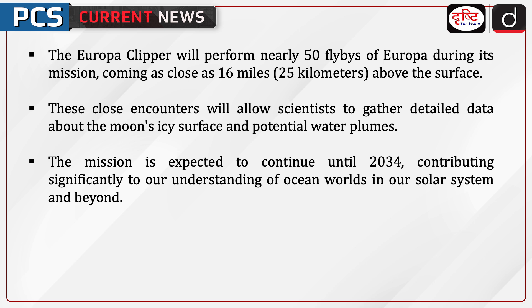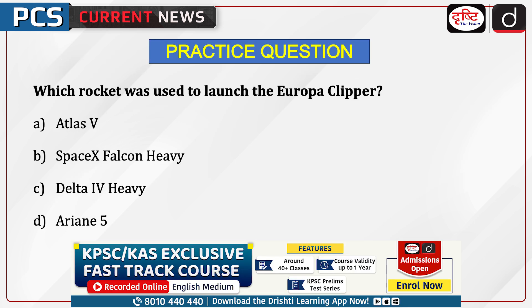During its flybys, the Europa Clipper will come as close as 16 miles above the surface. These close encounters will allow scientists to gather detailed data about the moon's icy surface and potential water plumes. The mission is expected to continue until 2034, contributing significantly to our understanding of ocean worlds in our solar system and beyond.